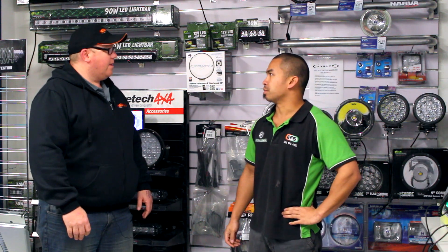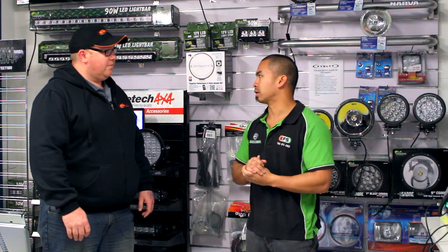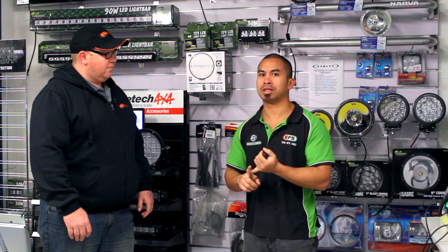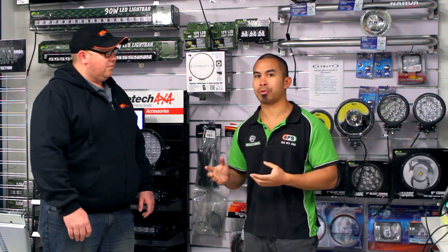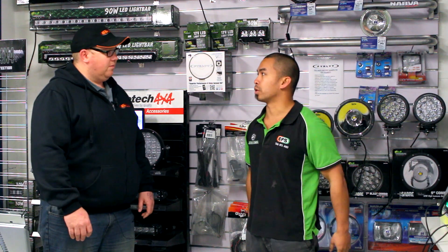Well, we're an extension of the existing business, All 4x4 Spares, and we're All 4x4 Off-Road. We handle everything camping, four-wheel driving, everything from your suspension, bull bars, protection gear, through to performance upgrades, ECU flash tuning, performance exhaust, and chips. And everything in between.